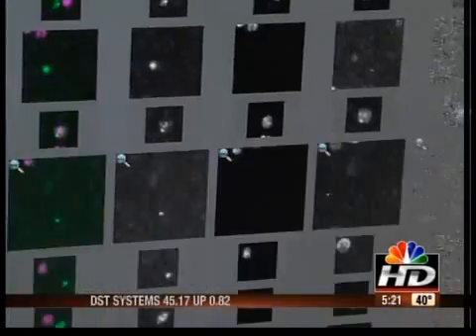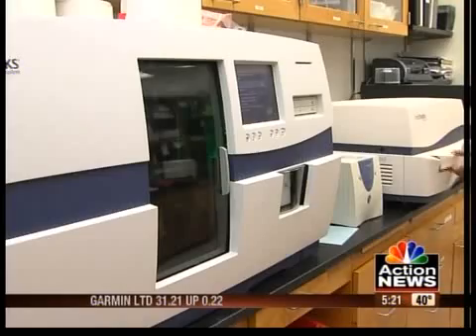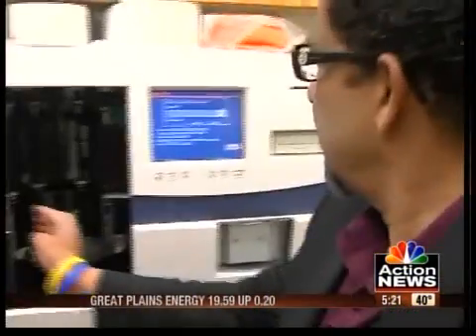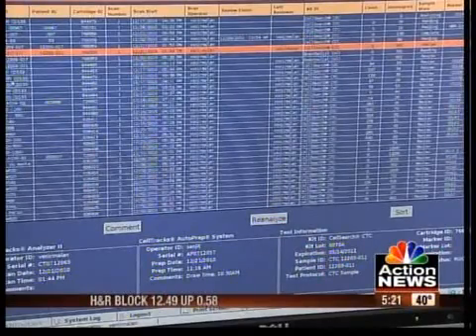And that kind of sensitivity means not only early detection, but more effective treatment. We have used it to actually test new drugs in the pharmaceutical industry as to how patients are responding. The machine and the test are expensive, but within a few years should be more widely available. It's a very, very effective and very state-of-the-art technology.